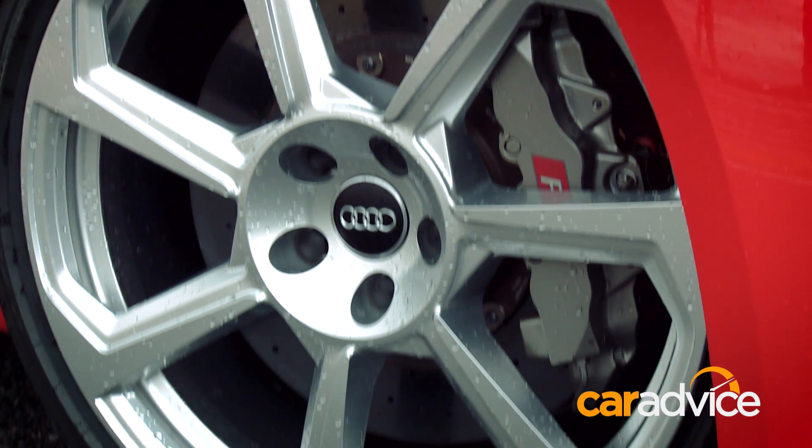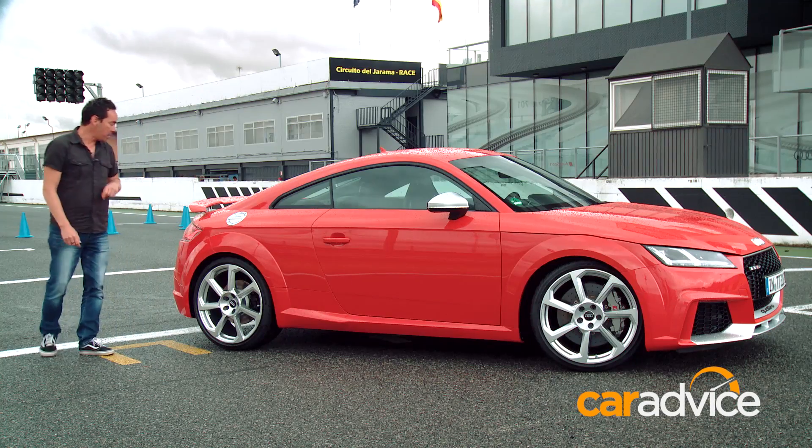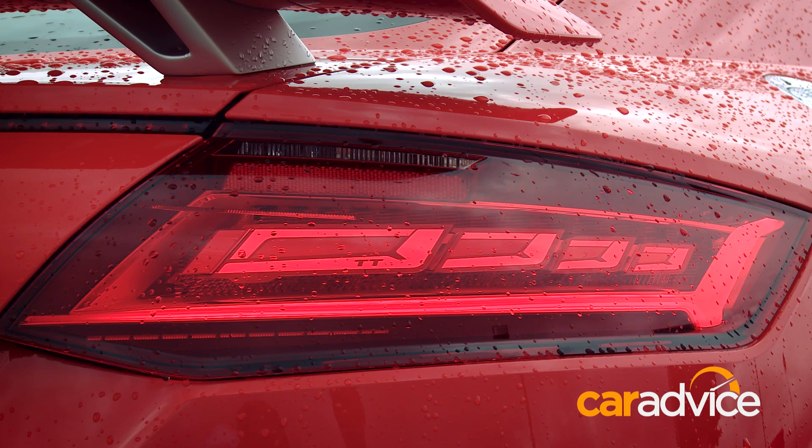But it's more than the slick-looking 20-inch wheels, the more aggressive body styling, and these rather funky Matrix OLED taillights that's weaving magic.